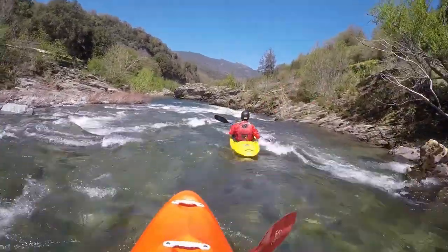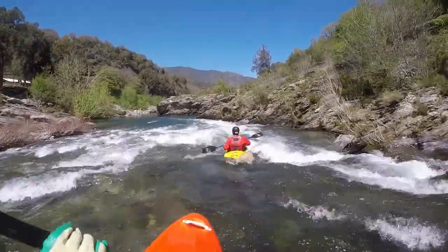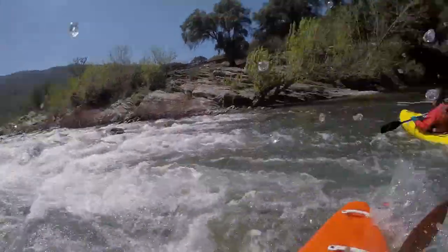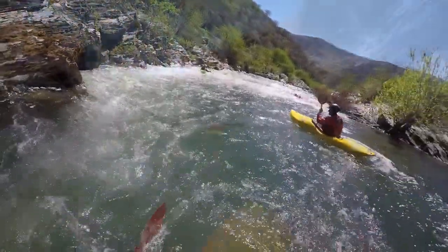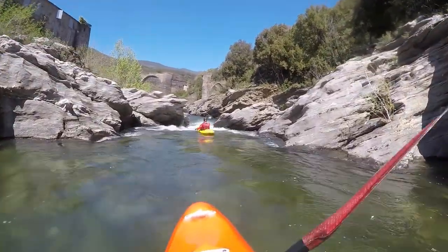The section that follows is changed compared to the first part. The shore is much more confined with small canyons in places. Due to the narrowness of some sections, it is also possible that some wood might be in there. The first difficult spot comes when a big boulder on the right creates a narrow gap.